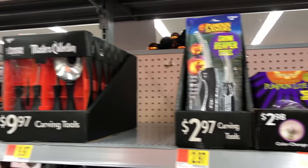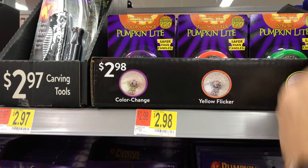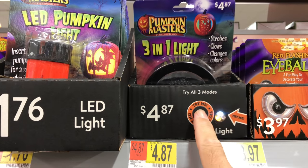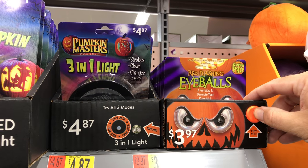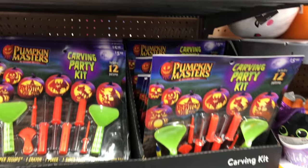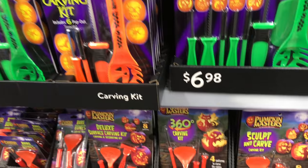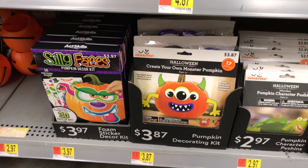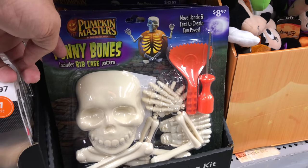For carving your pumpkin, you can buy lots of different tools. They've got interesting new things you can put in, like different kinds of lighting — there's a three-in-one light. I do like these eyes; that would save you some carving effort. I hate carving pumpkins — I just buy the light-up plastic ones now. Keeps everything simple. But if I were carving, I could use these silly faces instead. There was a unicorn one — do you believe that? Look, you can make a little skeleton man.